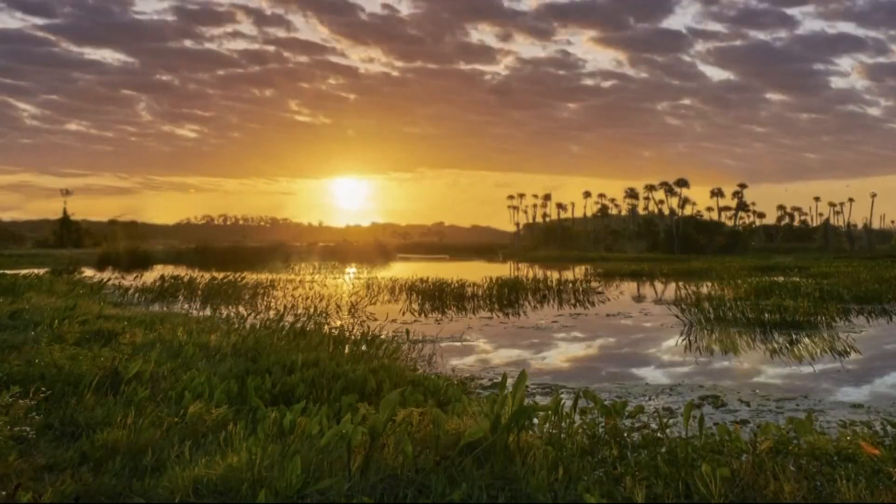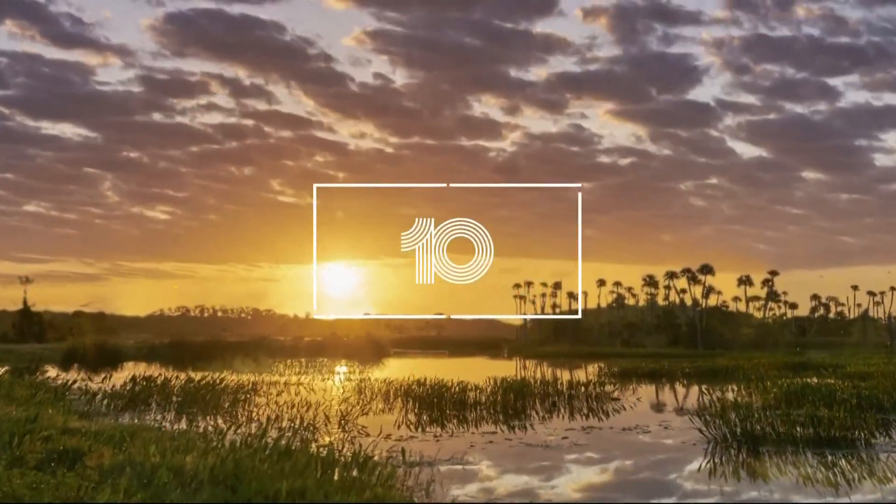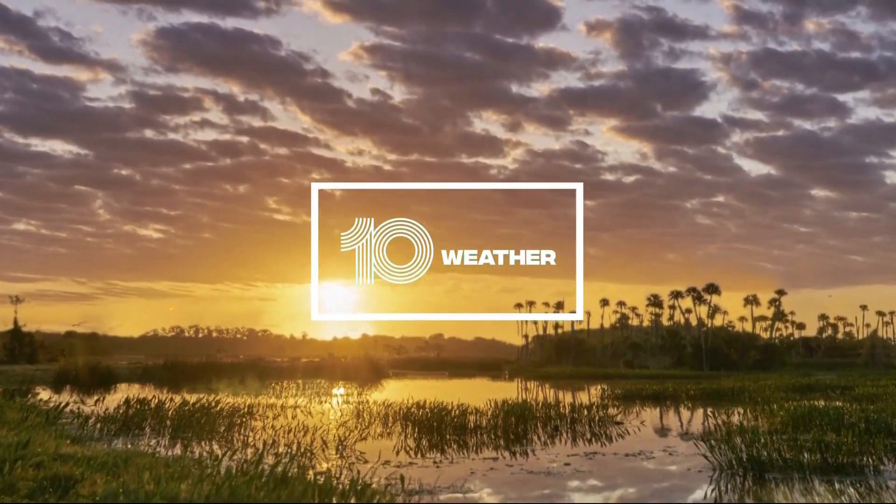Have you seen the pictures of the new James Webb Telescope pictures of Jupiter? No. Guys, check this out. These are cool photos here that NASA just released yesterday. Wow, it is so cool.